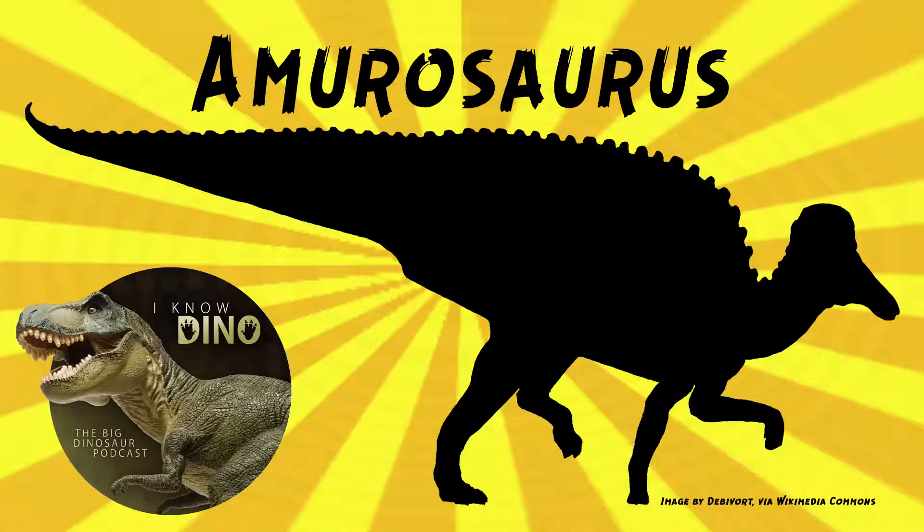And now onto our dinosaur of the day, Amurosaurus, which was a request from Fuzzy Pickles 03 via our Patreon and Discord. Thanks! It was a Lambeosaurian hadrosaur that lived in the late Cretaceous in what is now Russia, in the Udurchukan Formation.